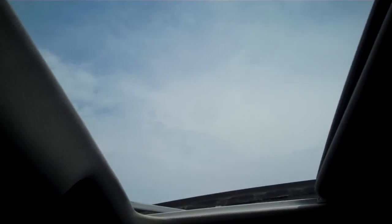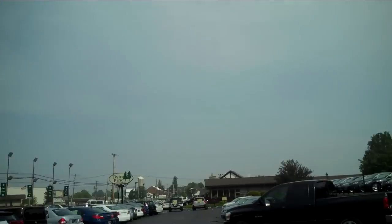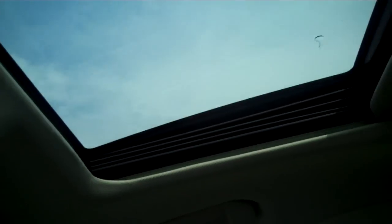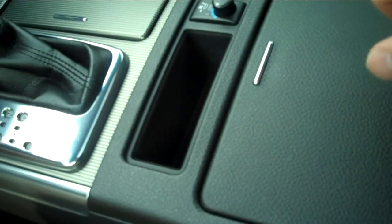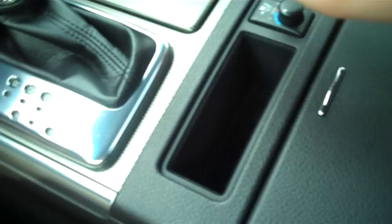Up top you have a sunroof — very nice, especially on a beautiful day like today. There's also an iPod adapter and a 12-volt outlet in there as well.